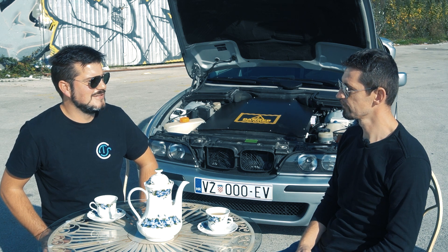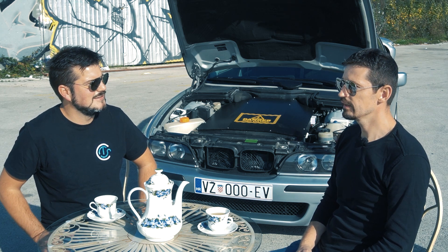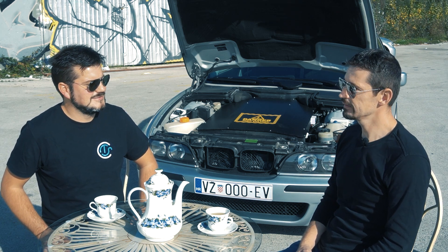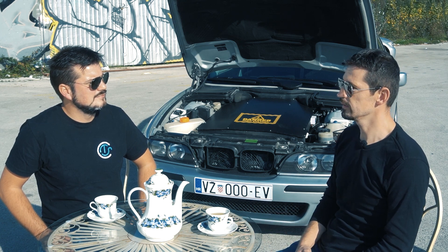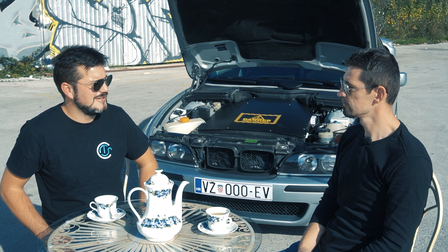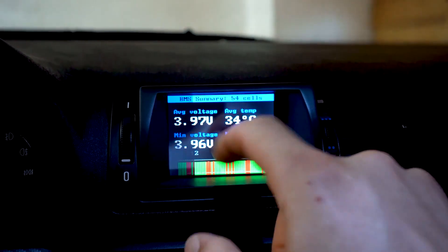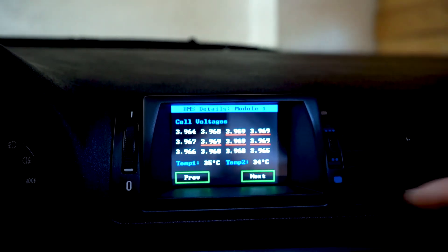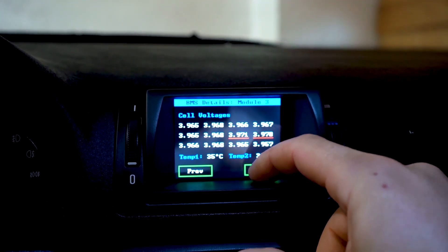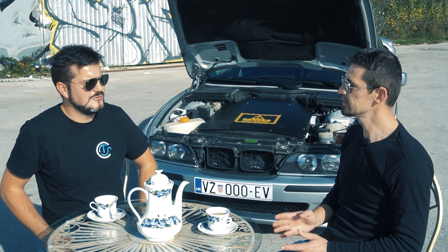How did you find the components for the car — did you buy anything new or used? Everything is used. I got the batteries from England, the controller from Canada, and the motor I bought from a friend. What kind of BMS does the car have? I'm using the Ziva BMS. It's Australian-made and comes in components so you can dimension the system to your needs — you can use it from 24 volts up to 400 volts. It's quite modular.